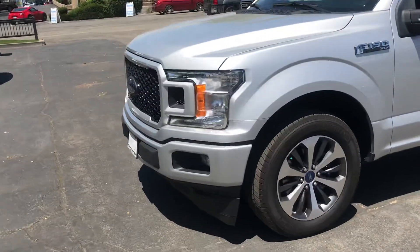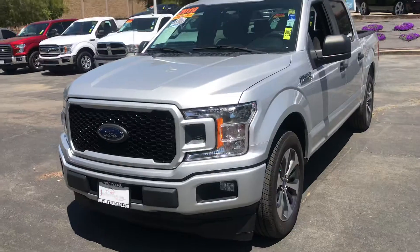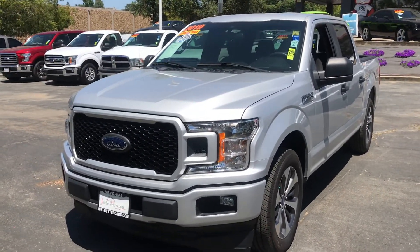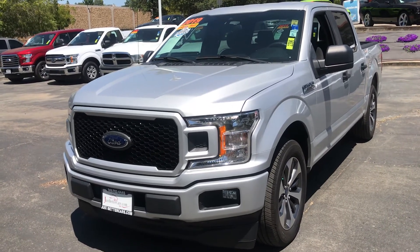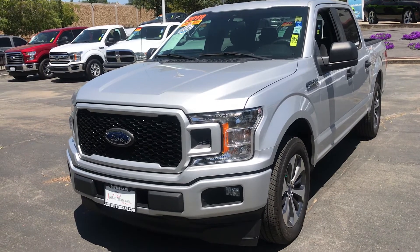Again, 2019 Ford F-150 STX, stock number 2396. You can view this truck on our website at justbettercars.com, along with other cars, trucks, and SUVs. Have a great day and a great weekend — stay safe and stay healthy.